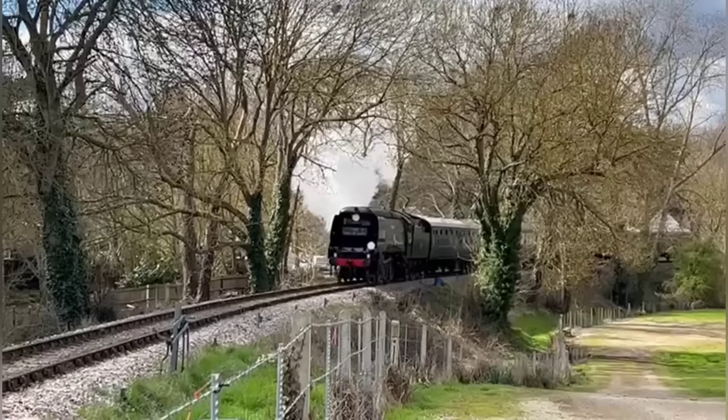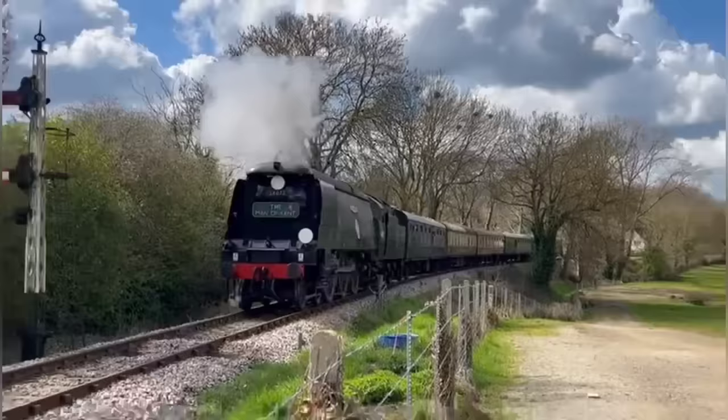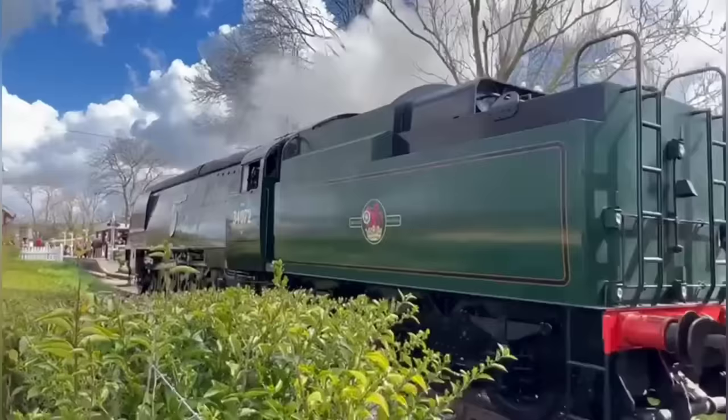After merging with several other organisations, today we have a fleet of nine locos comprising seven Bulleid Pacifics, a Standard 4 tank, and an austerity saddle tank. Southern Locomotives is a company that restores, maintains, and operates steam locomotives.